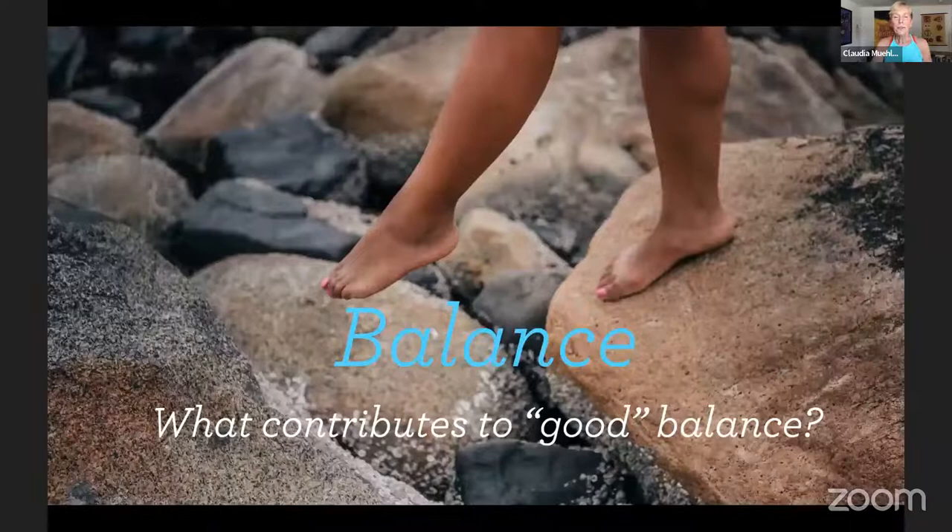Balance — what contributes to good balance? We sometimes say 'I'm bad at balancing,' but balance is a rather complex task we take for granted until we feel off. Our bodies use three main systems to keep us upright and move us safely through space on two legs. The three systems working as a team are: the vestibular system in the inner ear, the visual system, and the proprioceptive system — a combination of our body movement, sensory, and muscle systems.